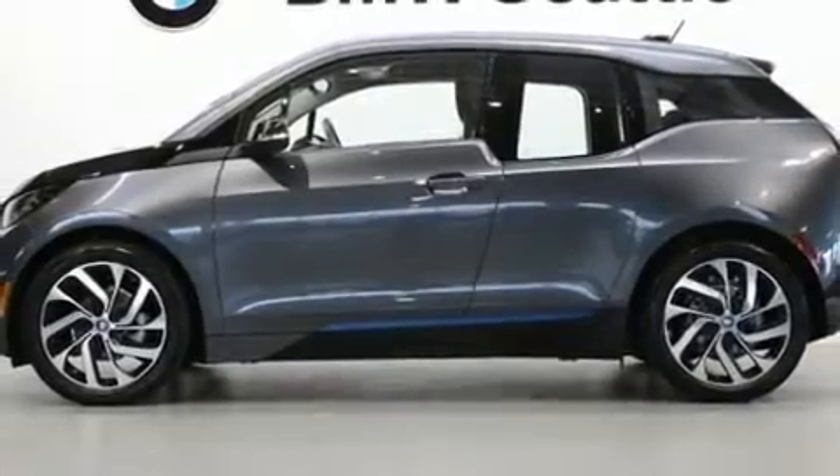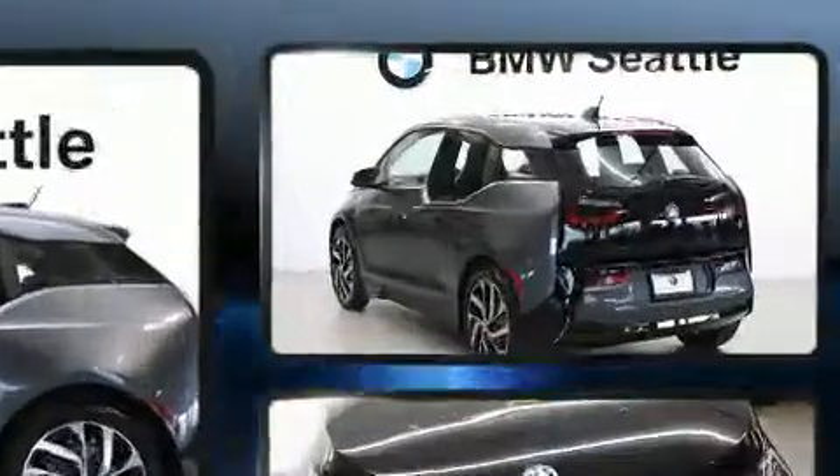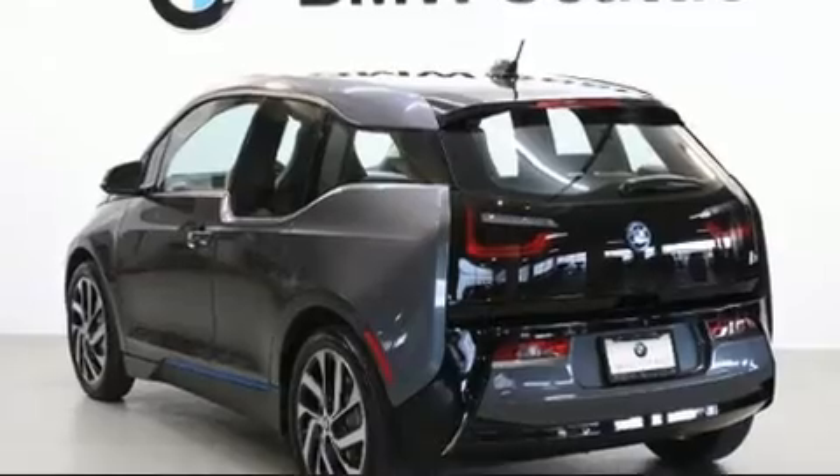Get excited about the 2017 BMW i3. This four-door, four-passenger hatchback just recently passed the 10,000 mile mark. BMW infused the interior with top-shelf amenities.